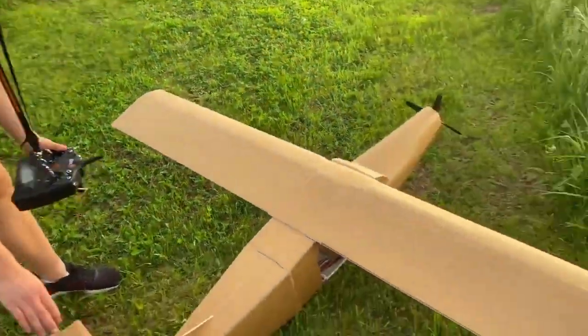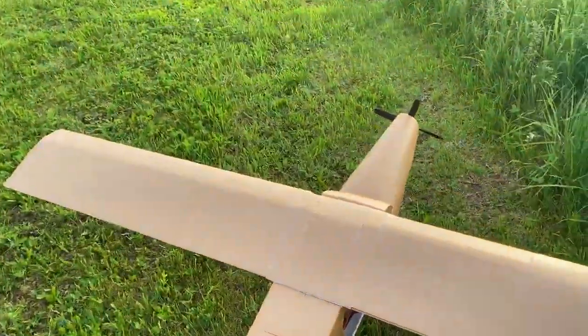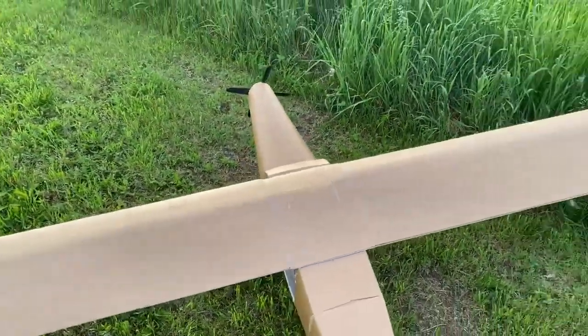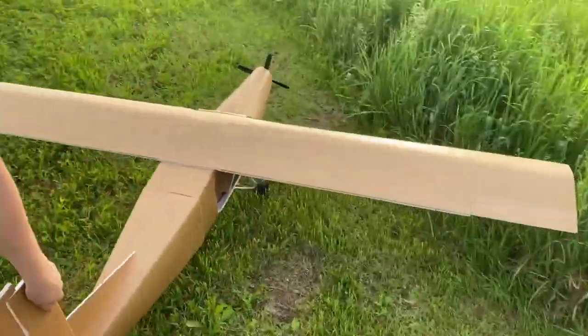Is that a crash landing or a failed takeoff? I don't know — I think both suffice, but whatever. All right, we'll be back to you shortly. We've got to clean this mess up and see if we can get the battery to stay back in.